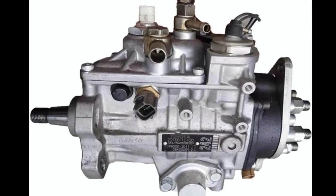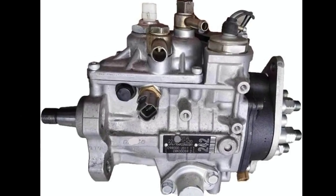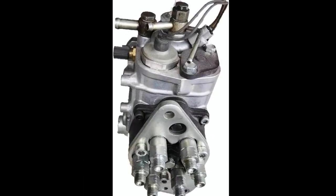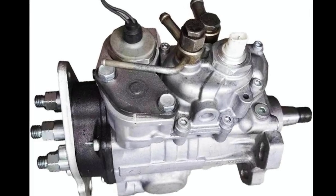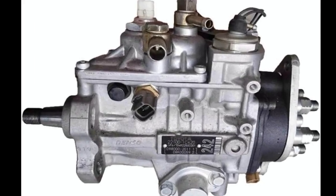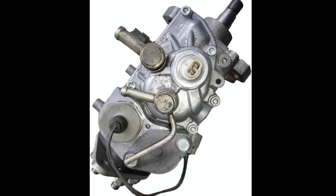One of the most interesting things about this pump is its engineering precision. Every component inside the pump is manufactured to extremely tight tolerances. The internal mechanisms regulate fuel flow and pressure to optimize engine performance. Modern pumps are also designed to minimize emissions, improve fuel economy, and ensure the engine operates smoothly across all RPM ranges.